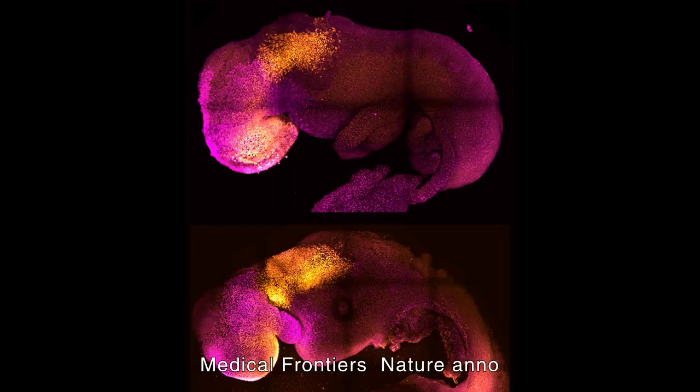Nature, a leading international academic journal, has selected the most anticipated technologies for 2023. From protein sequencing to electron microscopy, from archaeology to astronomy, here are seven technologies that could shake up the scientific community in the coming year. Stem cell technology is among the finalists.